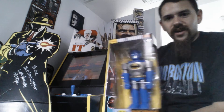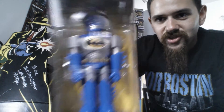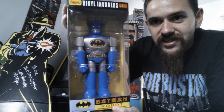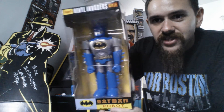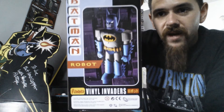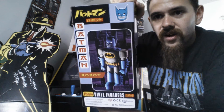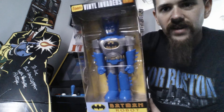So it is a Robot Batman. I mean, look at this thing. He's super cool. This thing's pretty badass. I've never seen this before. And Funko does make it, as you can see back here. Robot Batman made by Funko. So he's a pretty cool looking figure right there.